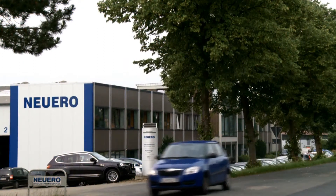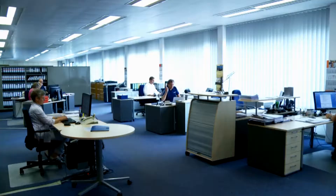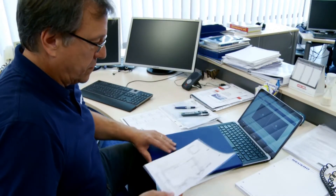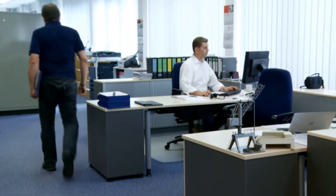Neu Ero was founded 100 years ago in the heart of Germany in Melle. We follow the German tradition of reliable and high quality manufacturing of machineries for industrial plants. Therefore, made in Germany is the basis of our internationally well-known reputation.